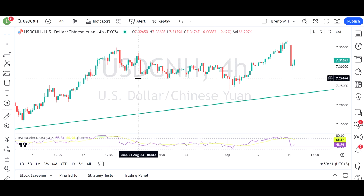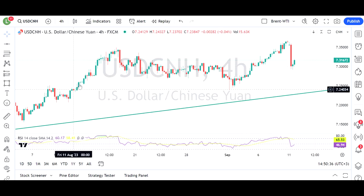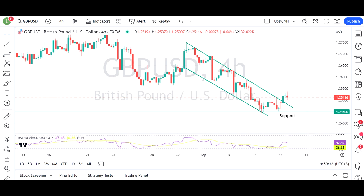First up, US dollar / Chinese yuan. You can see this very hawkish fix by the People's Bank of China — the highest one on record. That has strengthened the Chinese yuan and obviously been detrimental to the US dollar. We can see that playing over to the other currency pairs now.